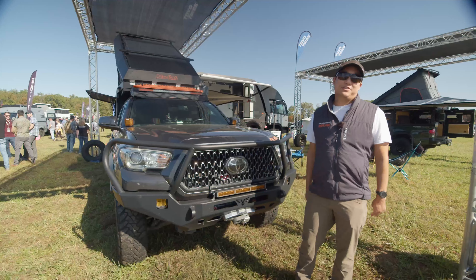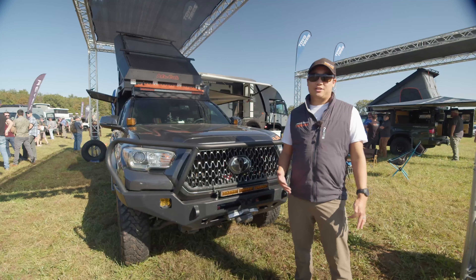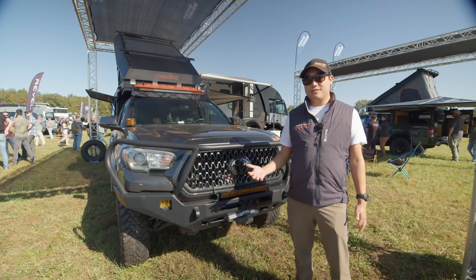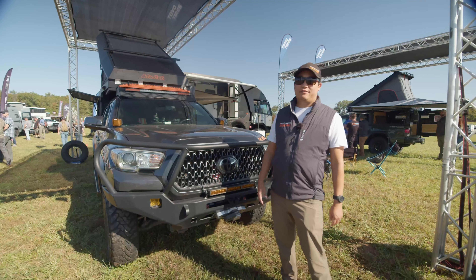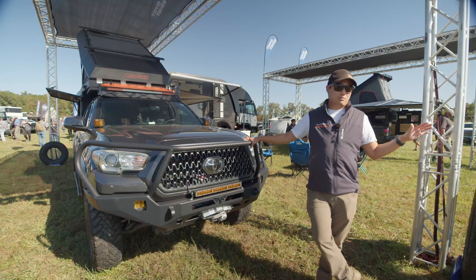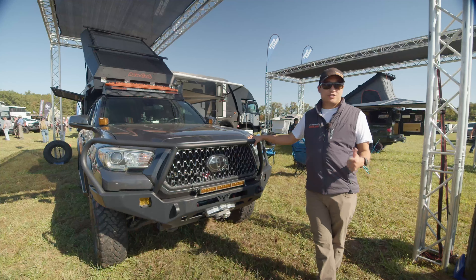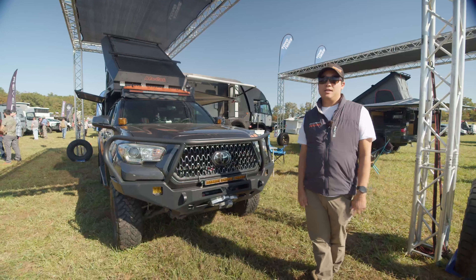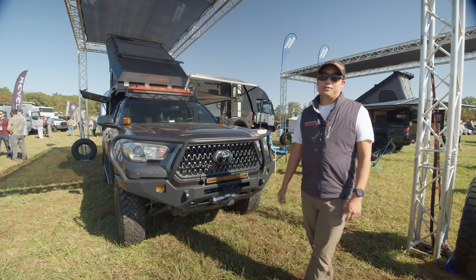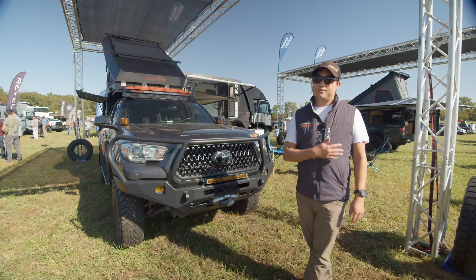This truck's gone through quite a few iterations. A lot of it changed when we started guiding with Mountain State Overland — there's a reason why everything is on this truck. We have a Victory 4x4 bumper, skids, full armor all from Victory, a winch, and lights. We went with amber lights on the front because my wife and I, when we're not guiding, do a lot of long-distance road trips through the mountains.